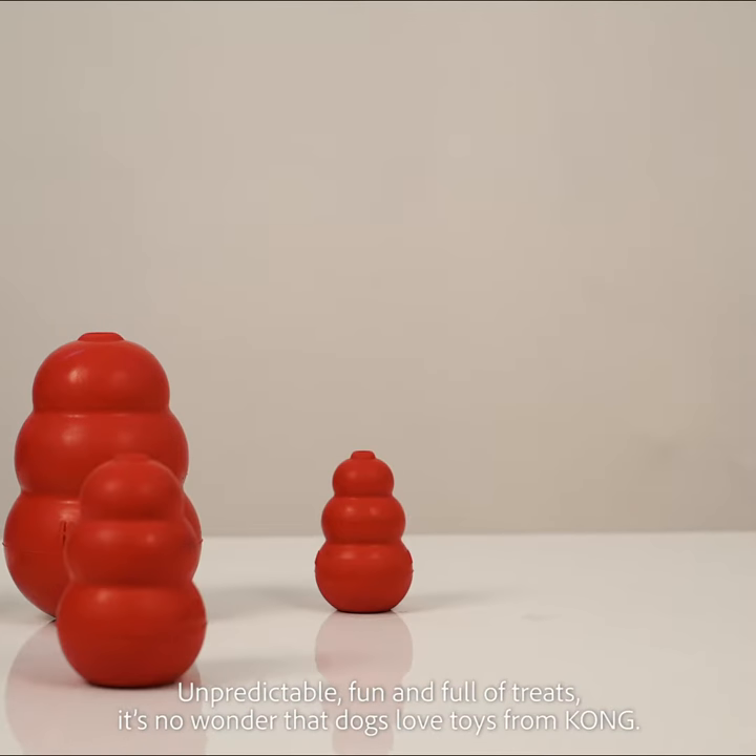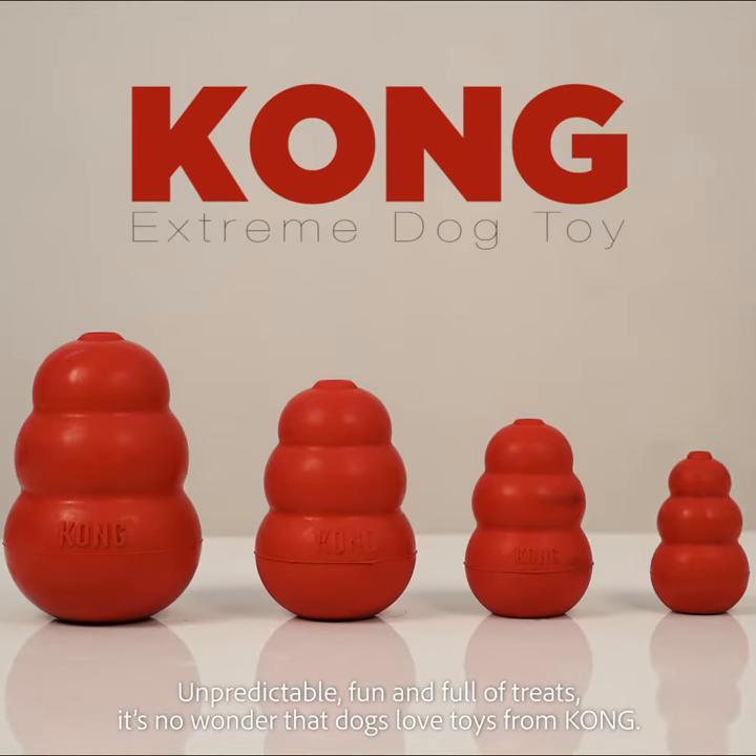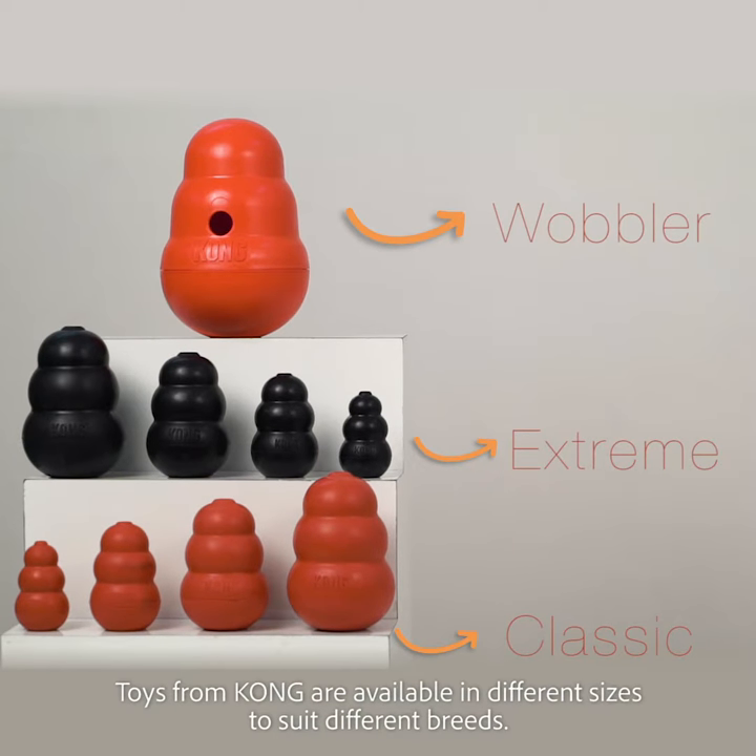Unpredictable, fun and full of traits, it's no wonder that dogs love toys from Kong. Toys from Kong are available in different sizes to suit different breeds.